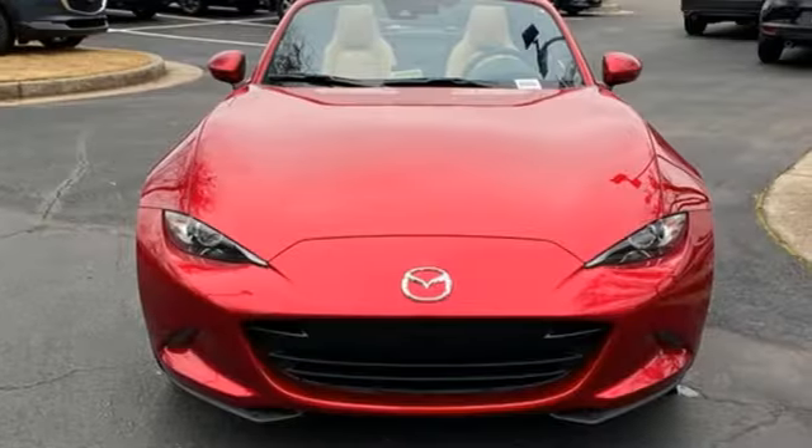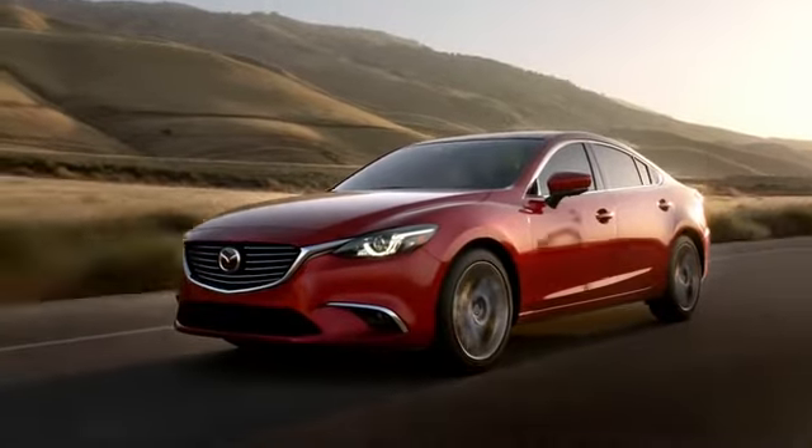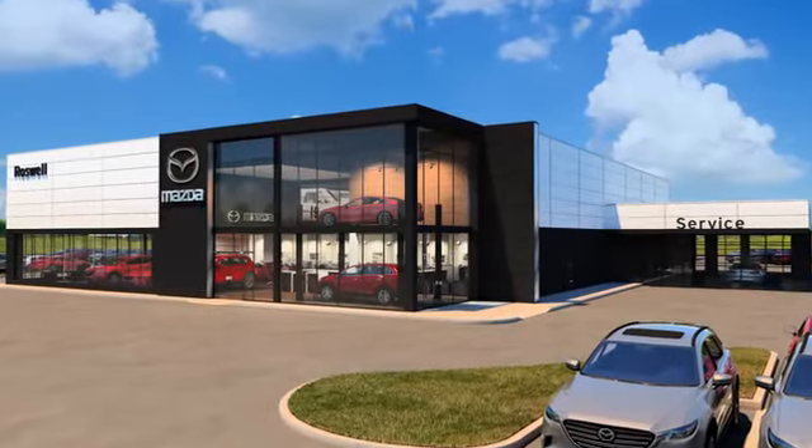With Mazda, driving is what matters most. Take it for a test drive today. For your cure for the common commute, visit today.